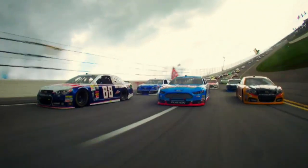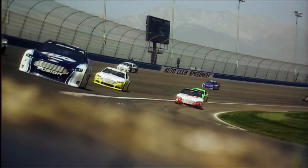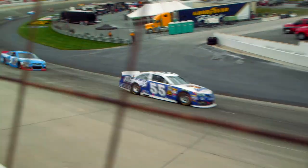Drivers keep the gas pedal mashed to the floor in the straightaways. And the higher the banking, the more of that speed they're able to carry into the corner and the faster they're able to get back to the gas. In a sport that's all about going fast, speed is a precious commodity.